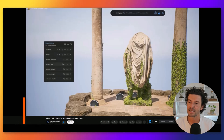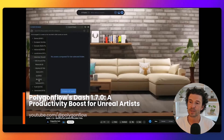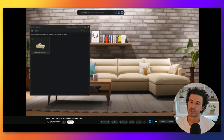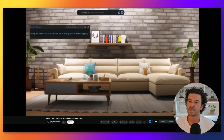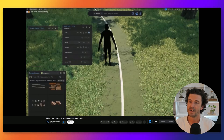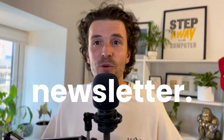Polygon Flow has released Dash 1.7.0, an update that promises to significantly enhance the productivity of 3D artists using Unreal Engine. The new version introduces an array of powerful tools and features, including vine creation, advanced AI tagging with GPT-4, and an innovative reference property system. Subscribe to the email newsletter to stay up to date.